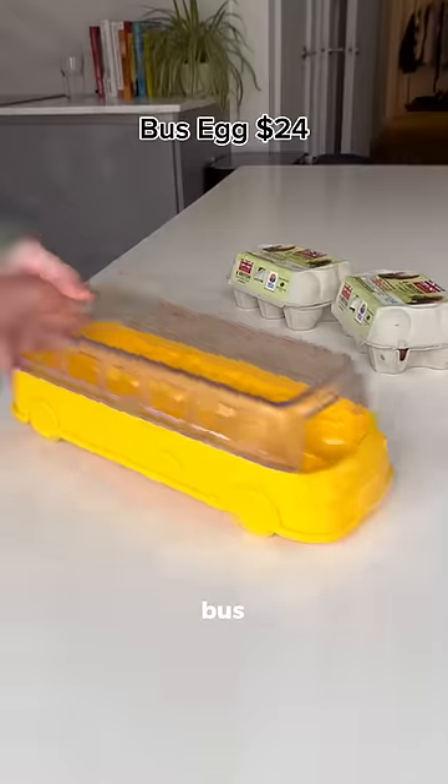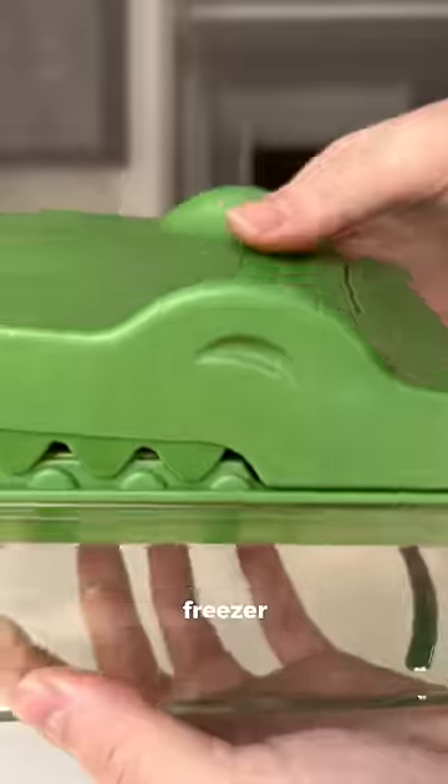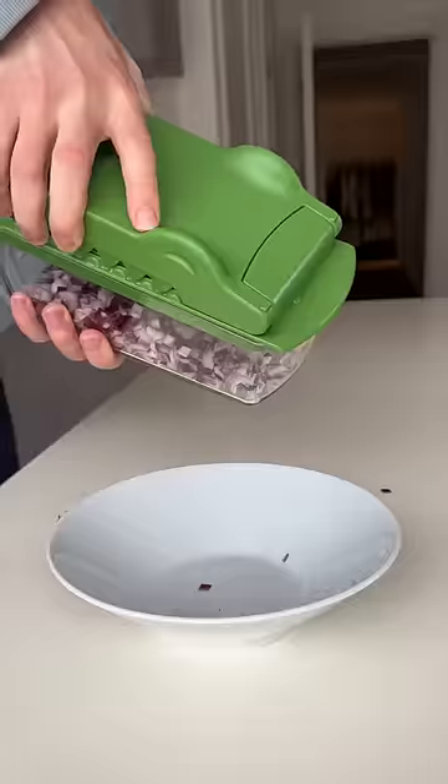Amazon kitchen finds. This looks like a bus, but when you open the lid and fill it with eggs, it helps keep them organized in your fridge or freezer. This looks like a crocodile, but when you open its mouth and add some vegetables, you can use it to slice and grate to save you hours while meal prepping.